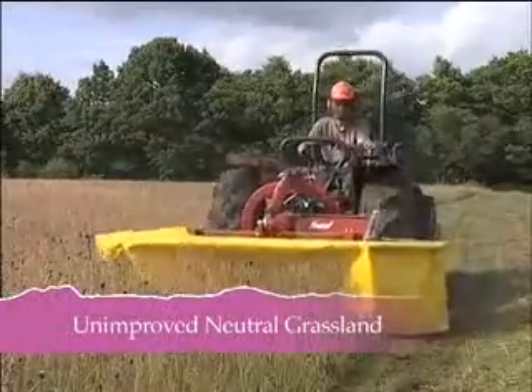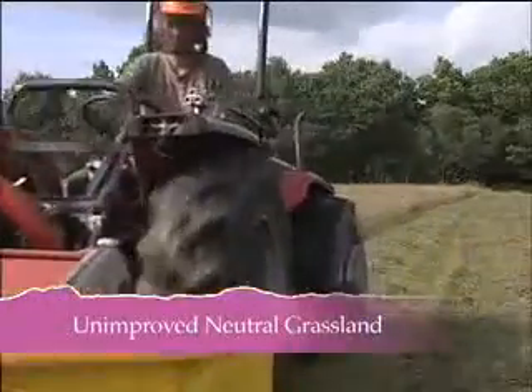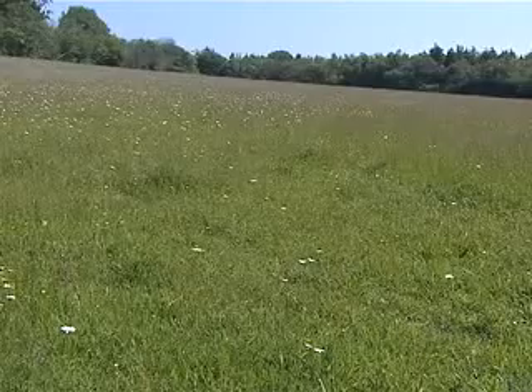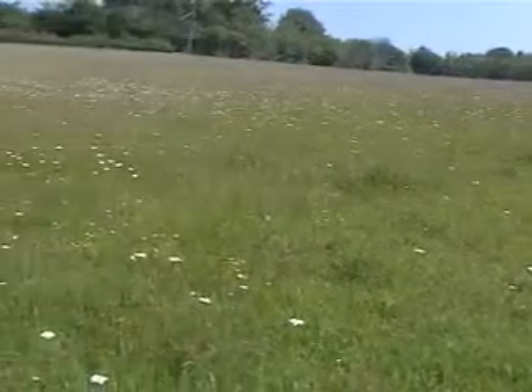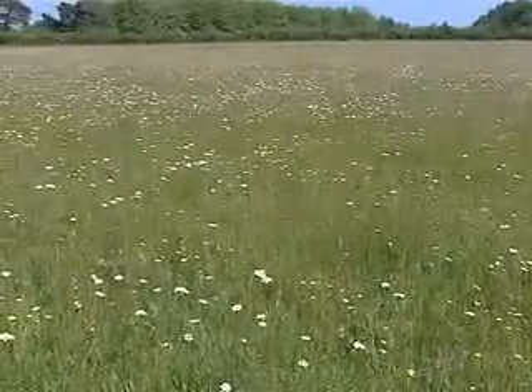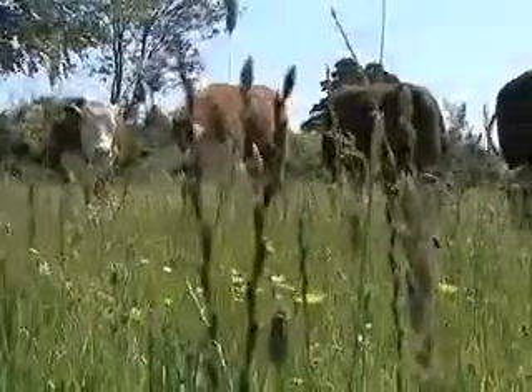Unimproved neutral grasslands: this type includes all semi-improved grasslands which have had some damaging operations altering the species, and unimproved grassland occurring on mainly neutral soils. It includes enclosed and managed grassland, such as hay meadows and pastures, and a range of damp and tall grasslands.